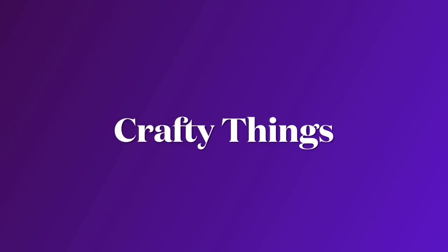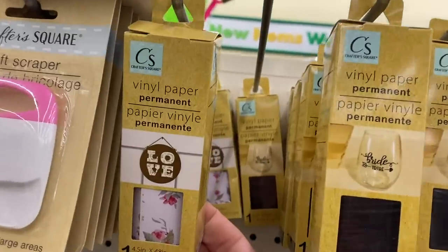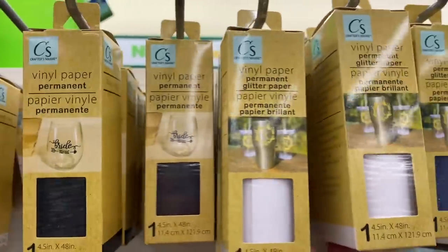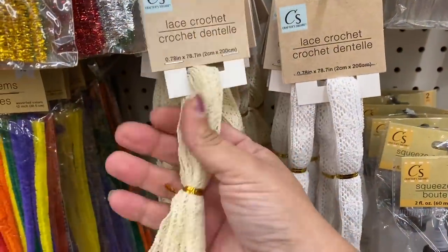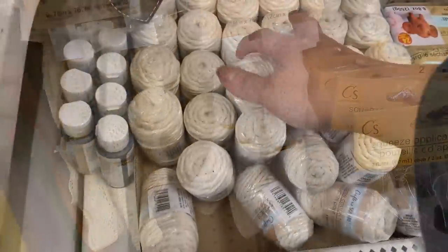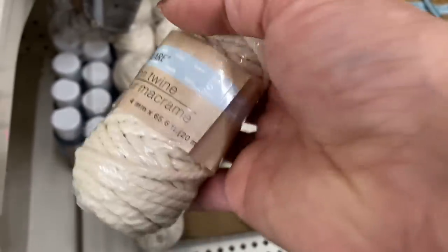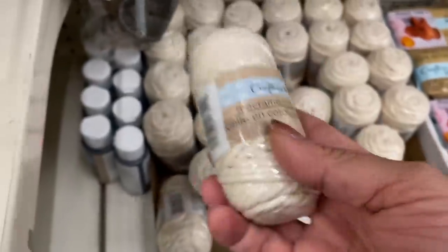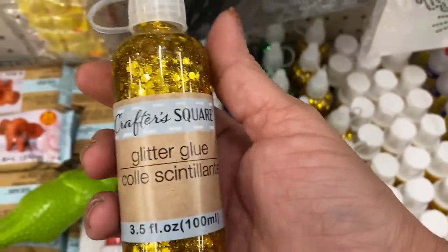Moving on to a little bit of crafty things. They have these little permanent vinyl paper — this one is a cute floral, and then we have black, white, and a pretty glittery one. And this lace crochet trim, 78.7 inches. And these rolls of macrame cotton, 65.6 feet. And these chunky glitter glues — gold, green, blue, and red.